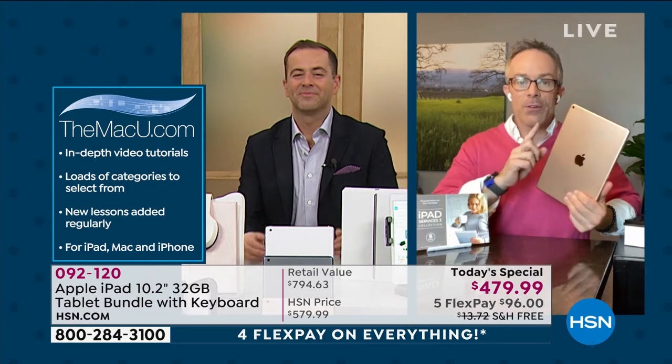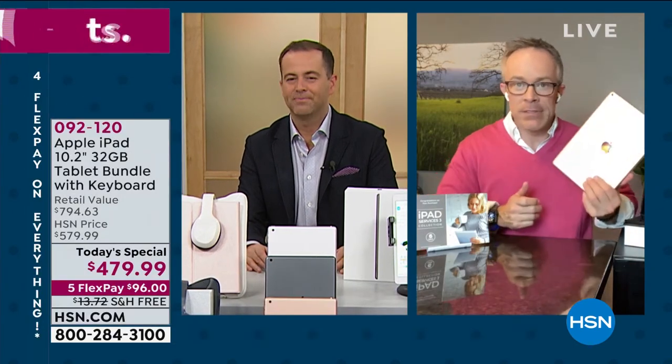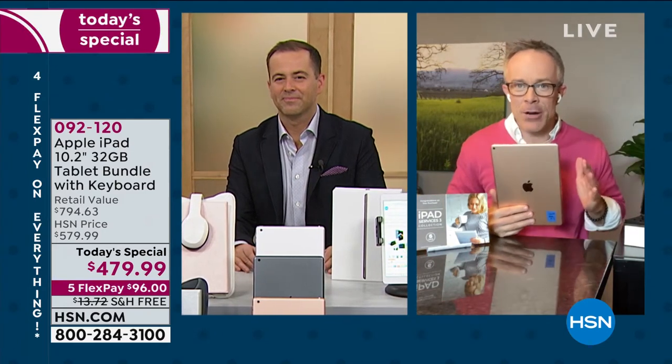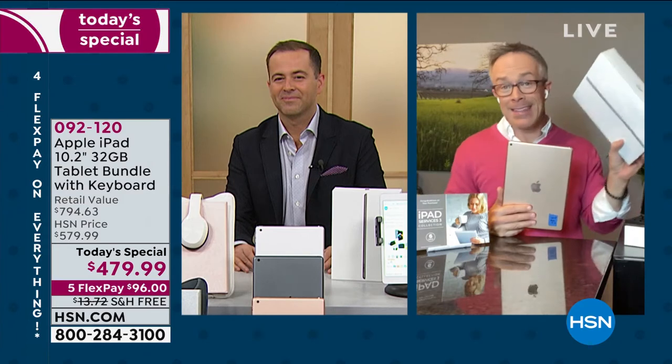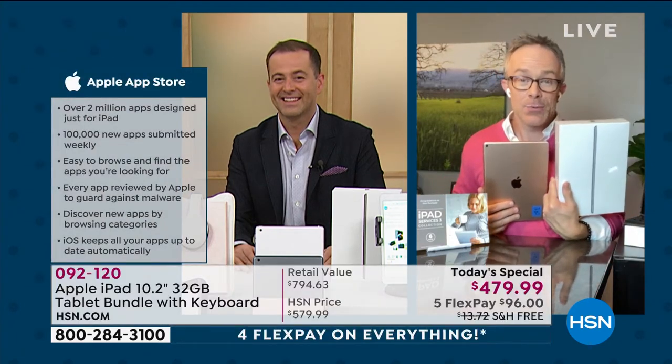You can walk into an Apple Store even though you bought this at HSN — they want you to be a happy user. You can be two flex payments in and they don't care. Even if you were to buy this at Apple, it's totally certified and legitimate.